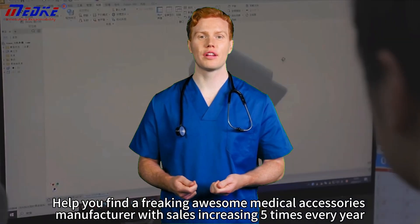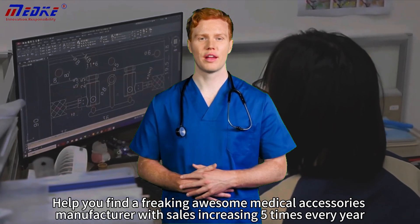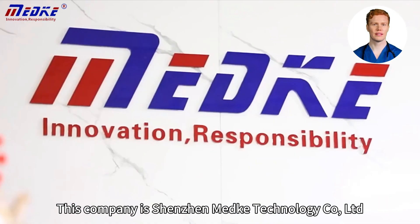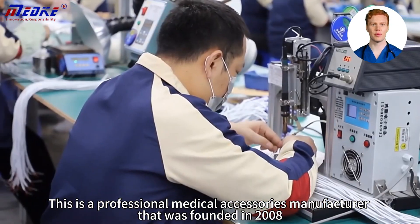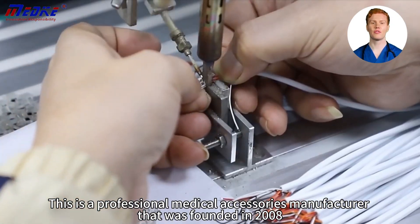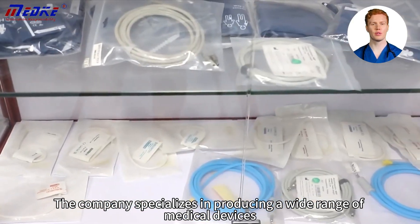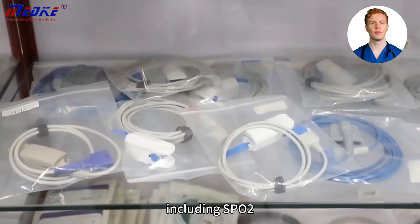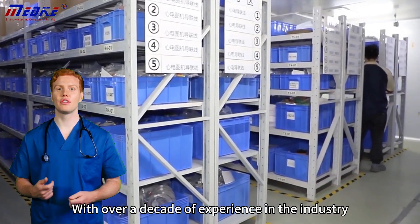Let me help you find a freaking awesome medical accessories manufacturer with sales increasing five times every year. This company is Shenzhen Mech Technology Co. Limited, a professional medical accessories manufacturer founded in 2008. The company specializes in producing a wide range of medical devices, including SPO2, temp, and fetal monitors.